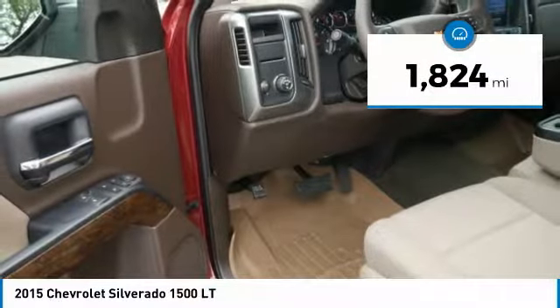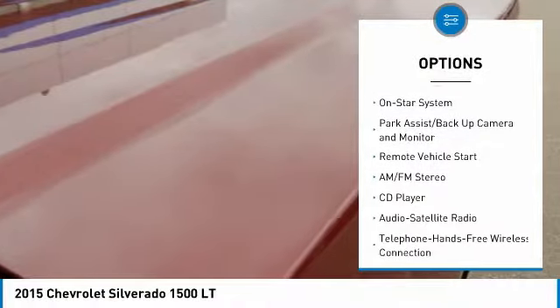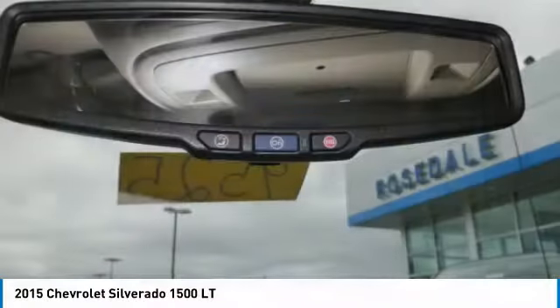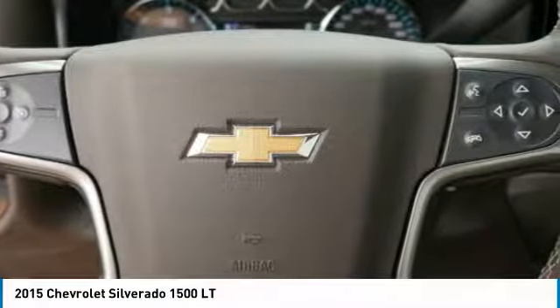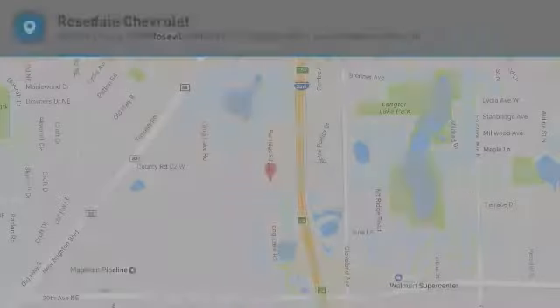Here are some of this vehicle's great options: traction control, Bluetooth wireless data link for hands-free phone, power steering, remote vehicle start, cruise control, rear defrost, AM-FM stereo radio, center armrest, and trip odometer. Drive away with a great deal on this vehicle. Call or stop in today.